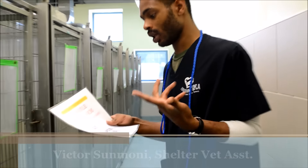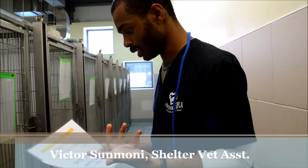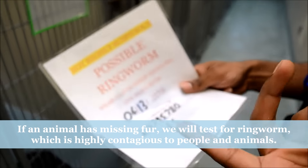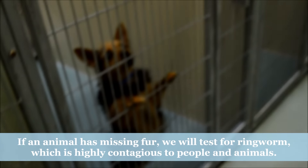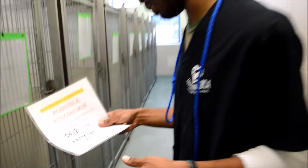So this is a DTM test. This is not highly suspicious — we think it's some kind of ringworm but we just want to rule it out. The DTM takes 10 days. Today's the 3rd and the 13th is when it'll be up. That's just the animal number and that's just my initials. We'll see you in 10 days with the results.